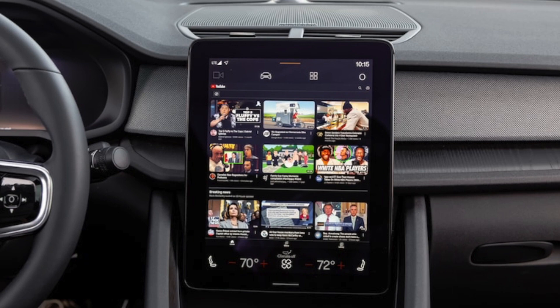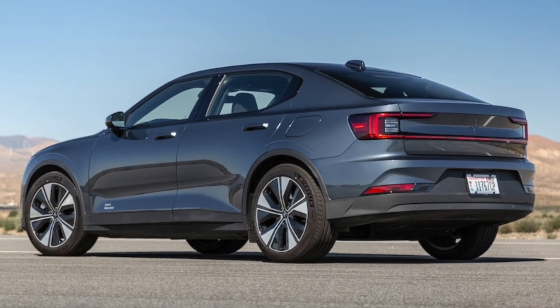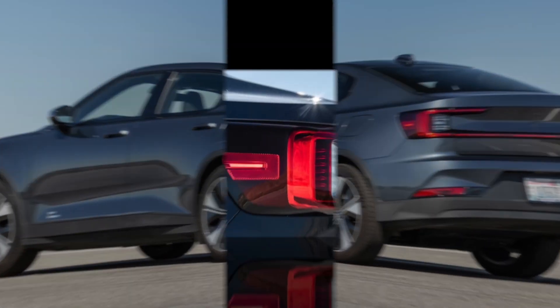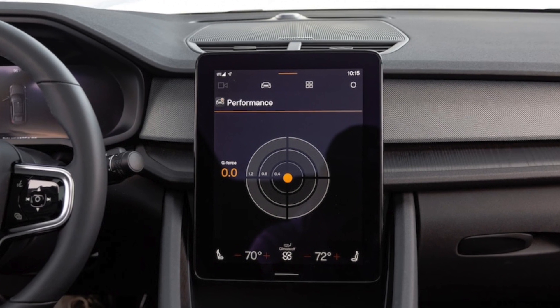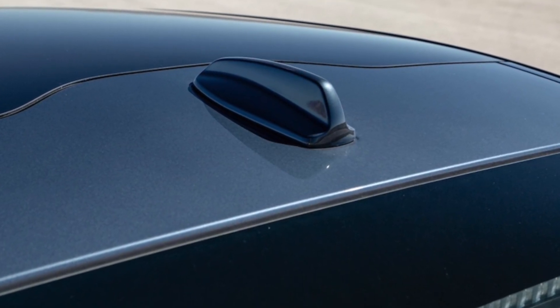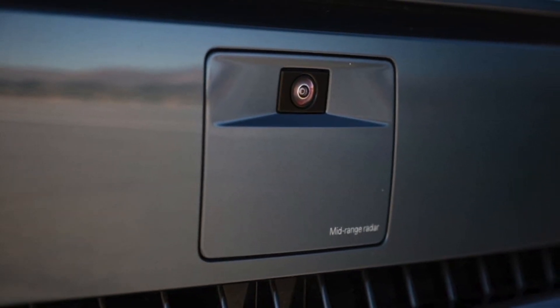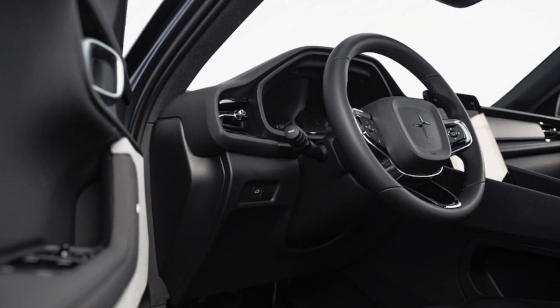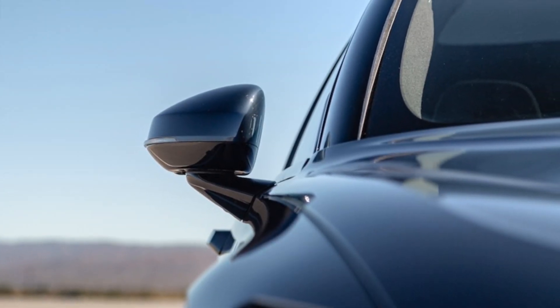The 2024 Polestar 2 Plus we had for testing is propelled by a single rear-mounted motor rated at 299 horsepower and 361 pound-feet of torque, with Polestar's updated and more powerful 82 kWh battery supplying the juice. The powertrain reacted quickly to throttle inputs, and thanks to the initial torque shove from the rear — the previous Polestar 2 single motor had a front-mounted motor — it felt fun around town.